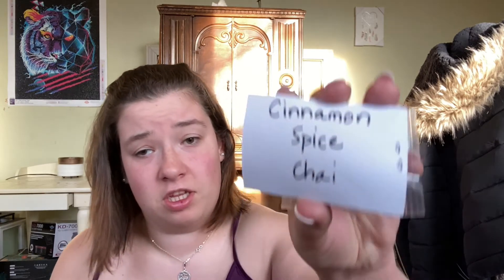This one is Cinnamon Spice Chai — oh yeah, that's nice. I like that one. I'm not really a huge cinnamon scent person because cinnamon can come off very astringent and pungent.